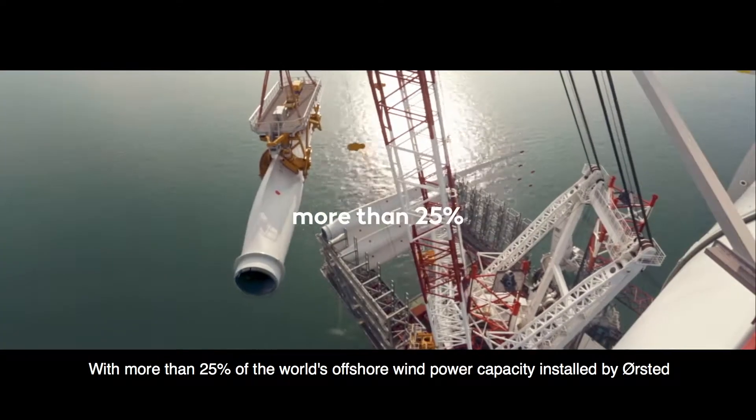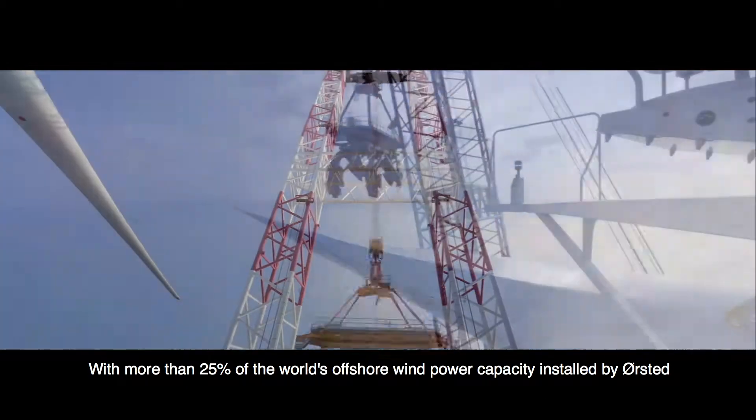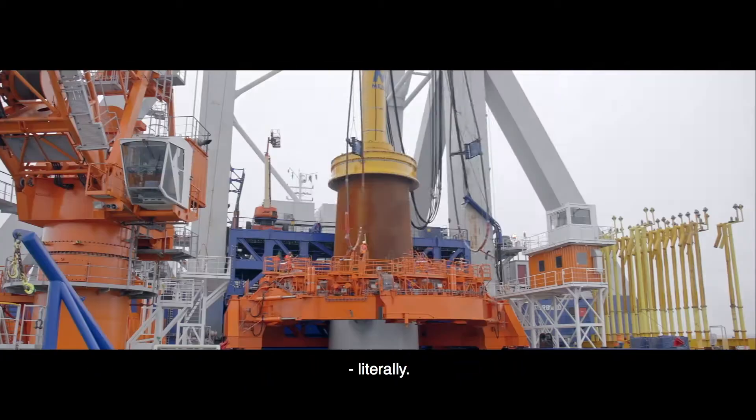With more than 25% of the world's offshore wind power capacity installed by Ørsted, we have the best foundations to build on — literally.